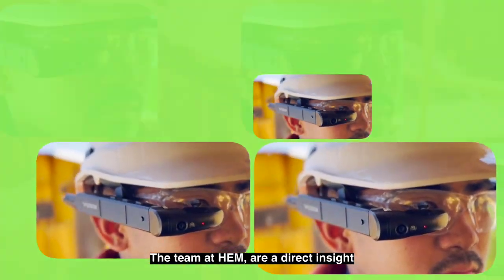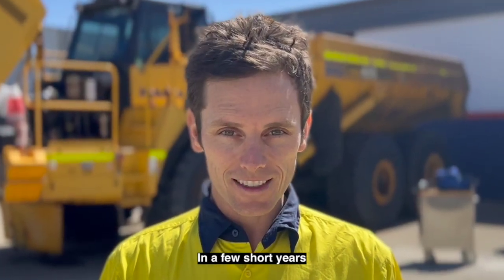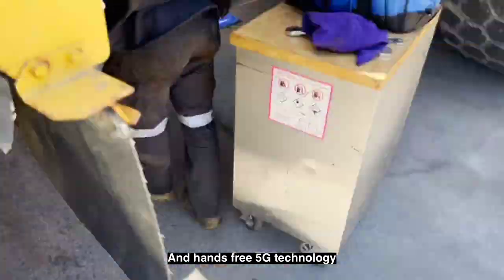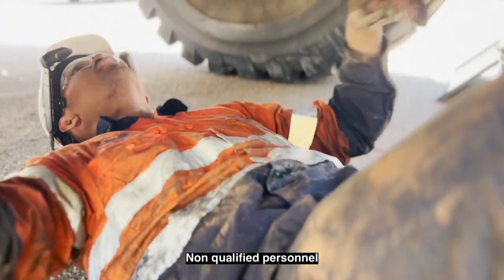The team at HEM are a direct insight into what we believe will be the mainstream in a few short years. Hands-free 5G technology won't only change how we offer remote assistance, but will transform how we train apprentices, junior staff, and even non-qualified personnel.